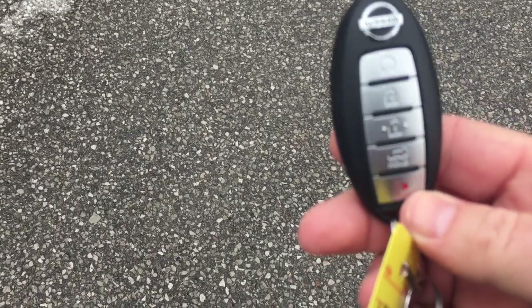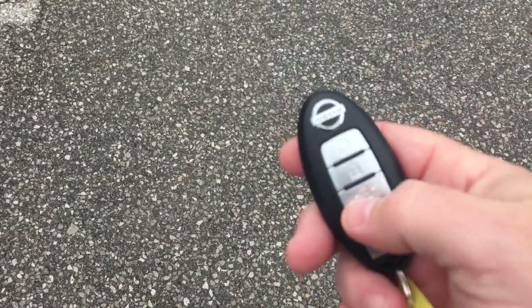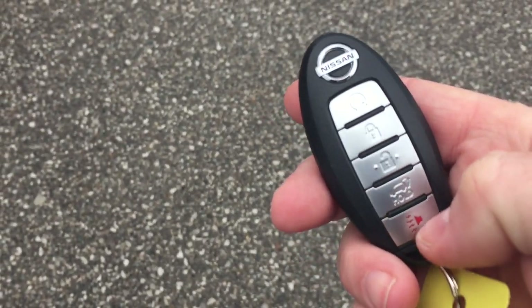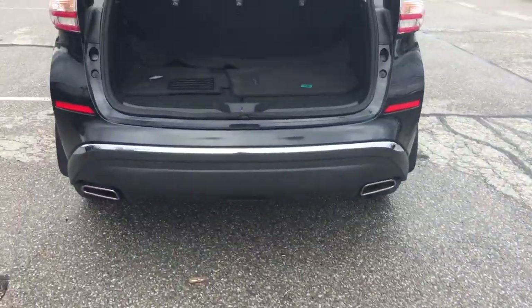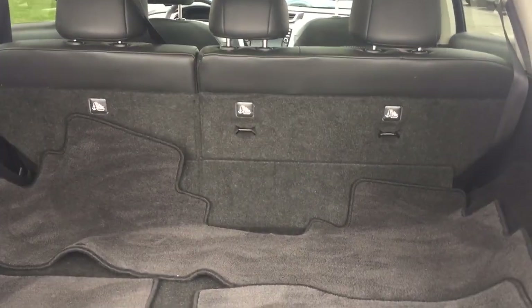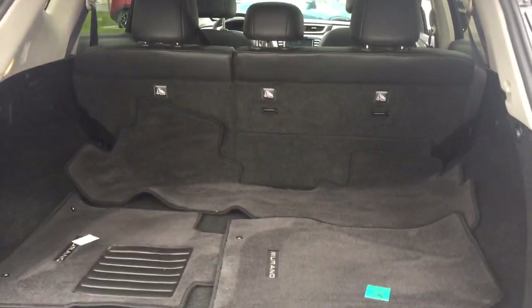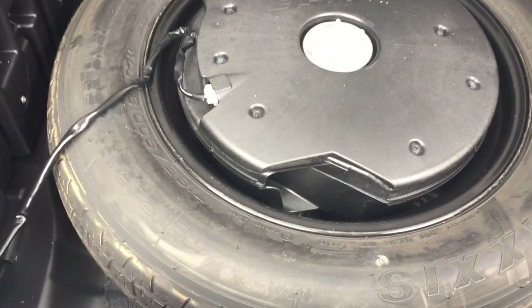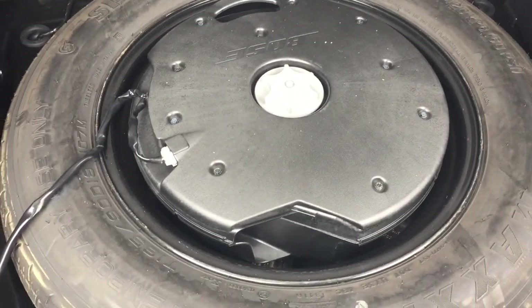You've got the remote start, and you also have the alarm function and the liftgate release button. And there's a look at the storage space available to you with the seats up. You've got a 60-40 split, and the spare tire is located below.